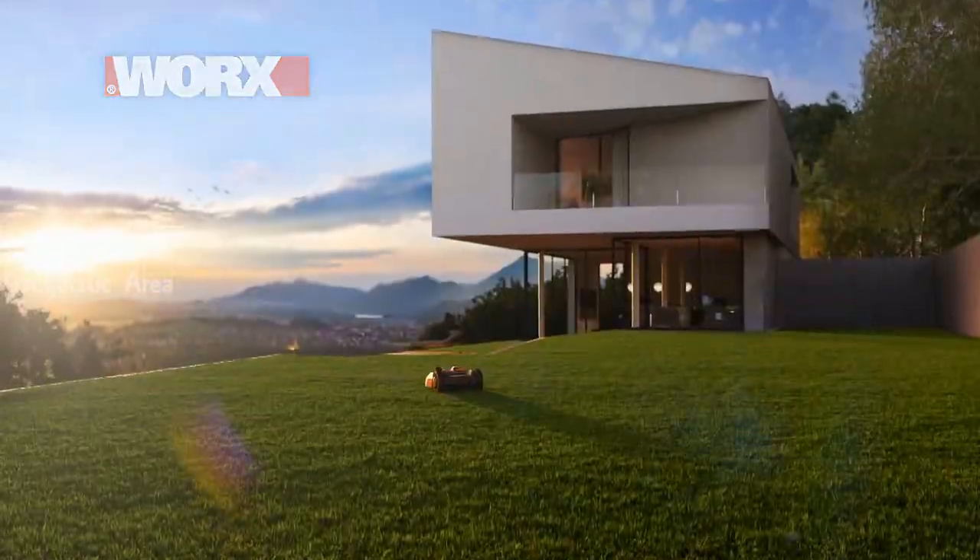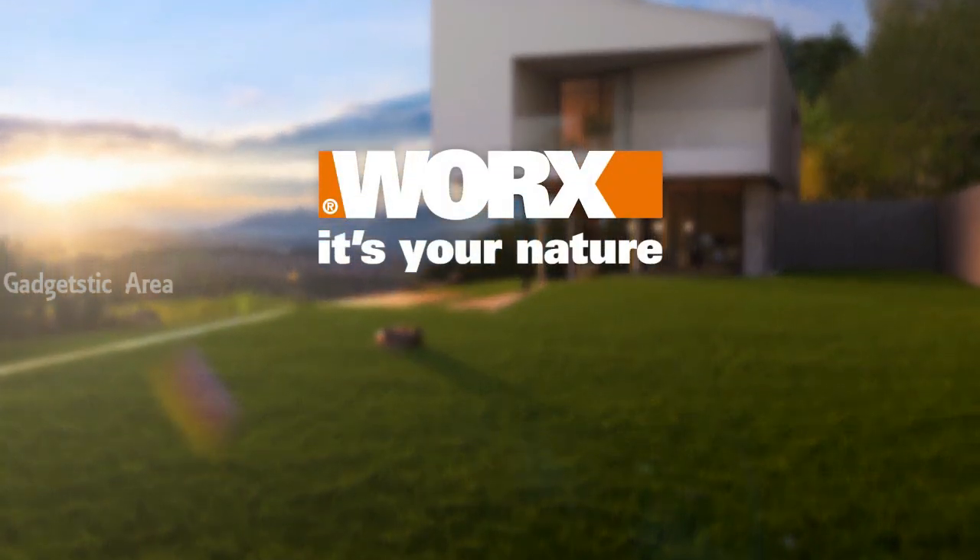The best thing that can happen to your lawn. Visit WORX.com now.